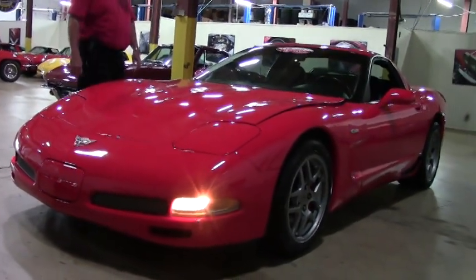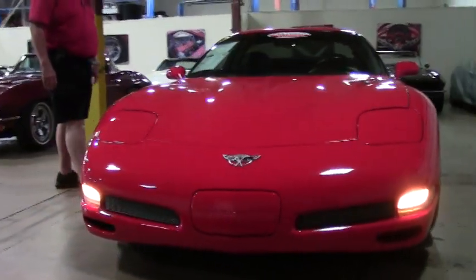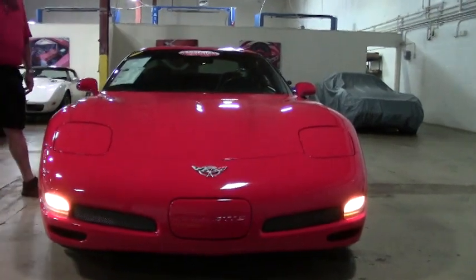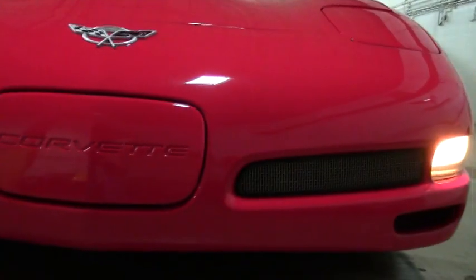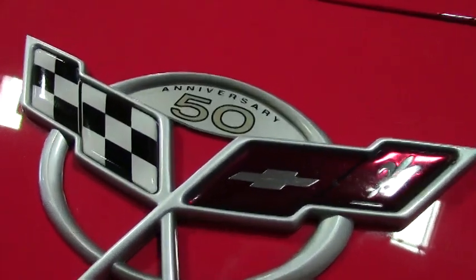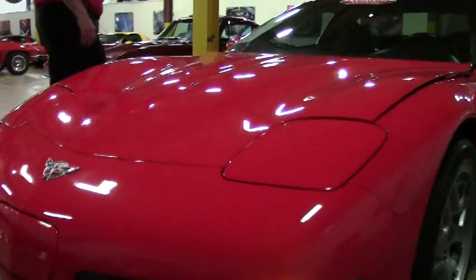Absolutely wonderful car — 410 horsepower, LS6, six-speed manual transmission, heads-up display, dual climate control, Bose CD, memory package, short throw shifter. It has correct Goodyear Eagle F1 tires.